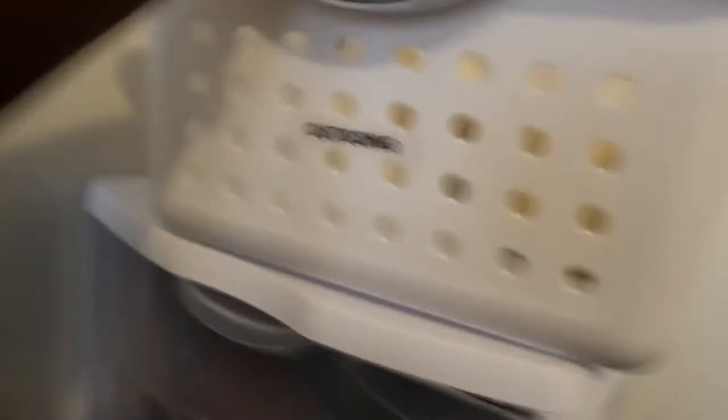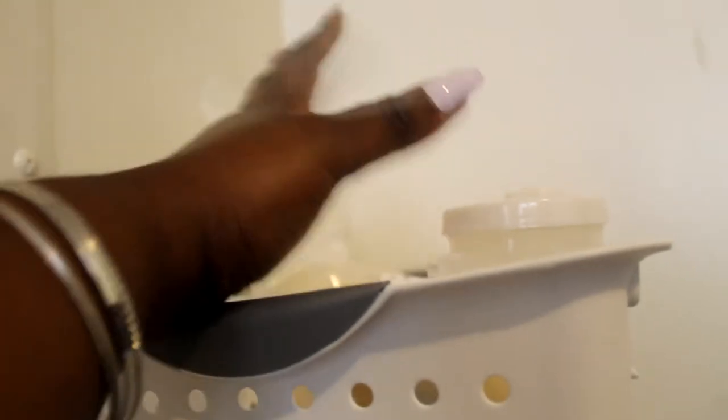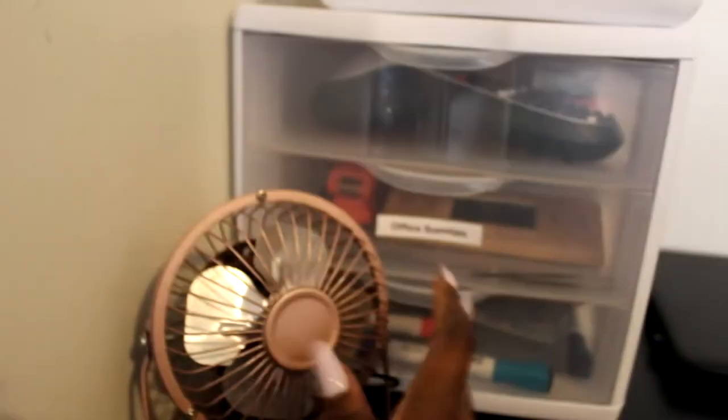I'm gonna put my stapler back up here. Then up here, this is where I package my items — when I do my invoices, print them out, and once packaging is done I can just throw it in this bin. Right now I don't have any orders so I'm not really using anything, but just to store some stuff. It will be used more whenever I get some more orders.